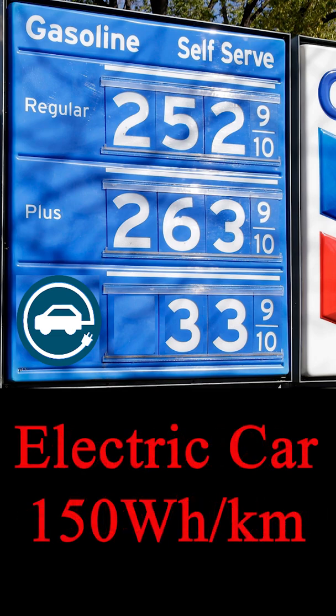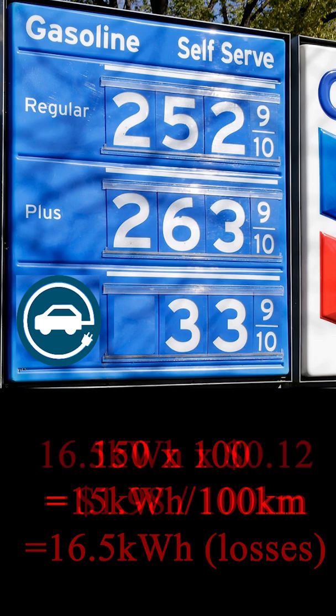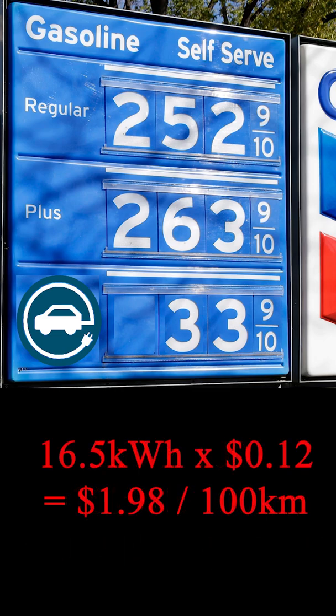An electric car uses about 150 watt hours per kilometre of electricity, so per 100 kilometres that is 15 kilowatt hours of power required. If we include the charging losses, it's about 16 and a half kilowatt hours, so that comes to $1.98 per 100 kilometres.